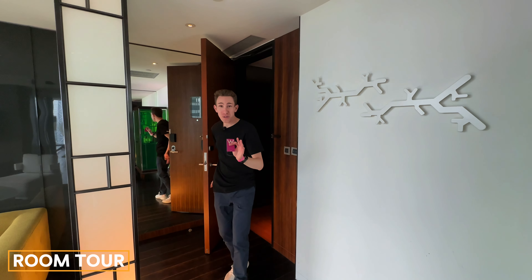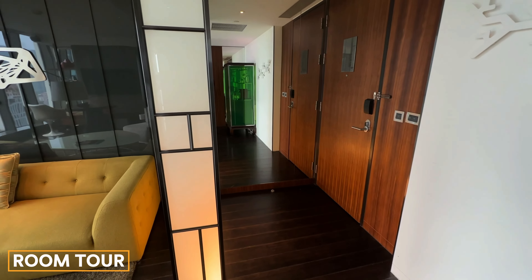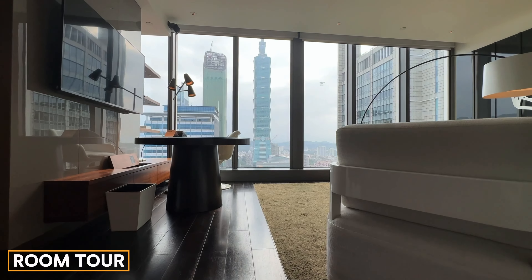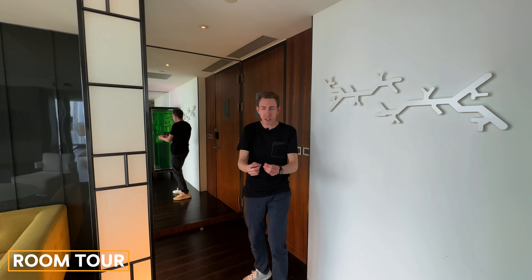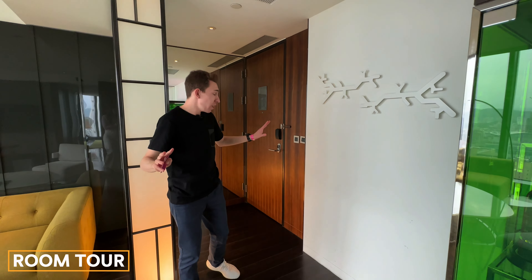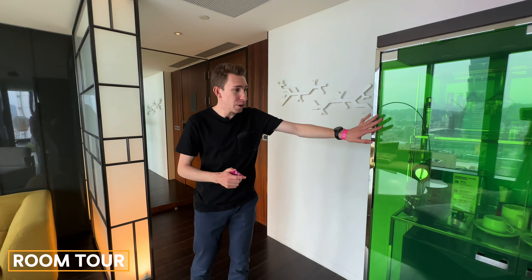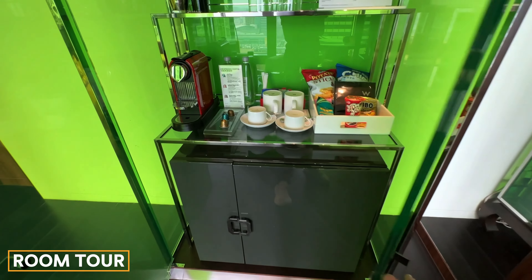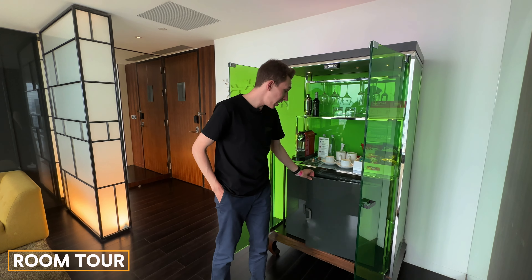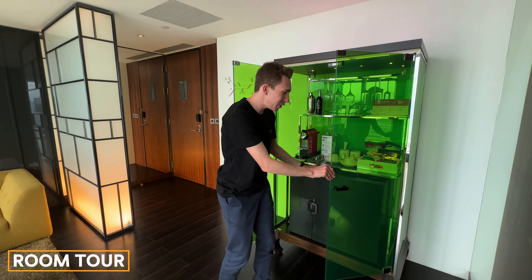Here we are — welcome to the Fantastic Suite at the W Hotel in Taipei, Taiwan. In my opinion, the best hotel in the whole city. This was a Suite Night Award I used to get the Fantastic Suite — it's the highest level upgrade you can get using your Suite Night Awards with Marriott. We have our huge arrival entrance with this cool light tunnel, a minibar area with a Nespresso machine, snacks for purchase, hanging drink glasses, and a mini fridge.